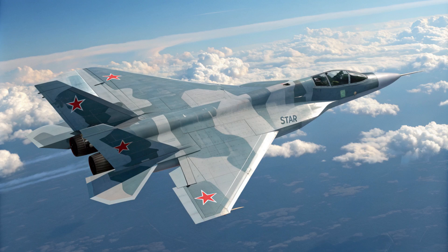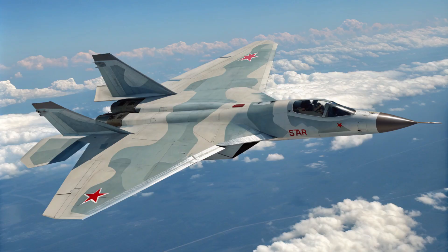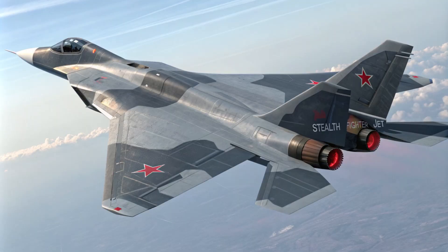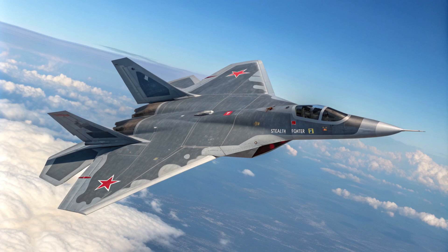To sum it all up, the Su-57 brings a unique blend of capabilities to the table: stealth, maneuverability, firepower, and advanced avionics, making it a real contender in modern warfare. As the Su-57 continues to evolve and be deployed, it's going to play a significant role in shaping the future of air combat. How might the balance of power shift in the coming years with all these advancements? There is so much more to learn about the Su-57 and the fascinating world of military aviation — so keep digging, keep exploring, and stay curious.